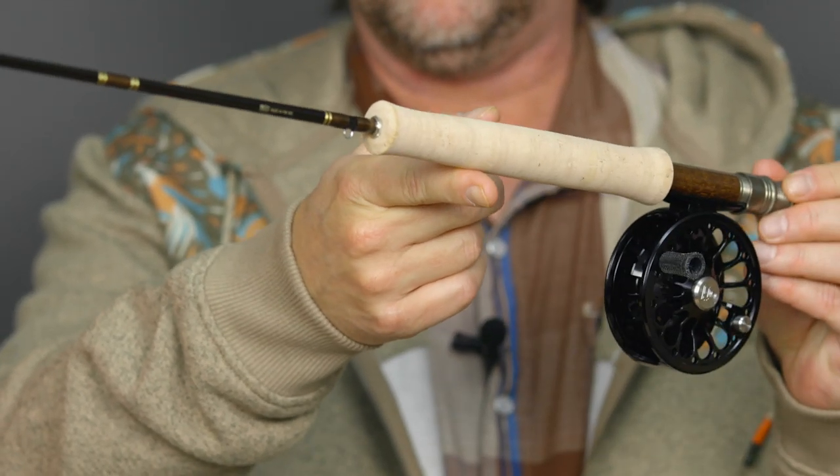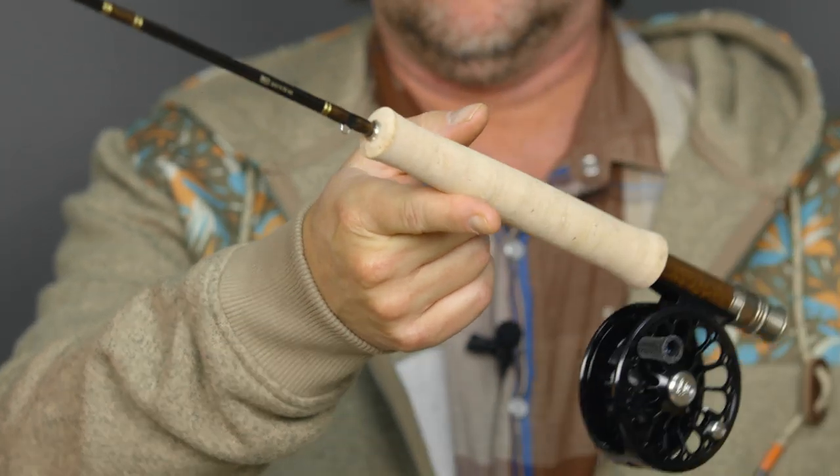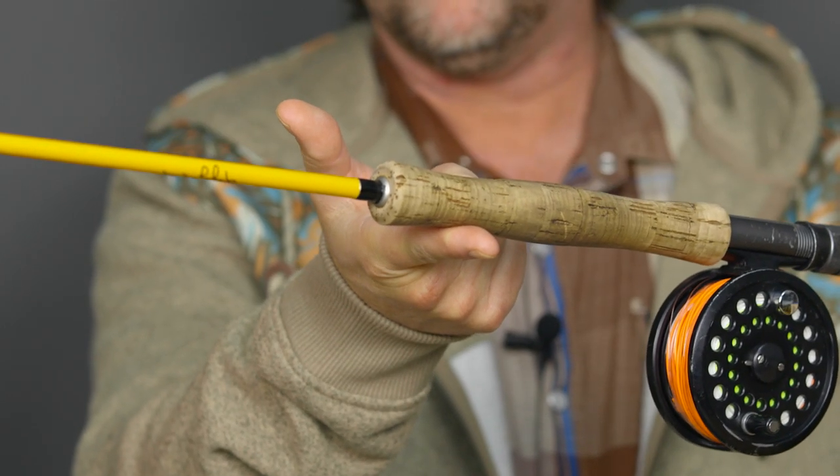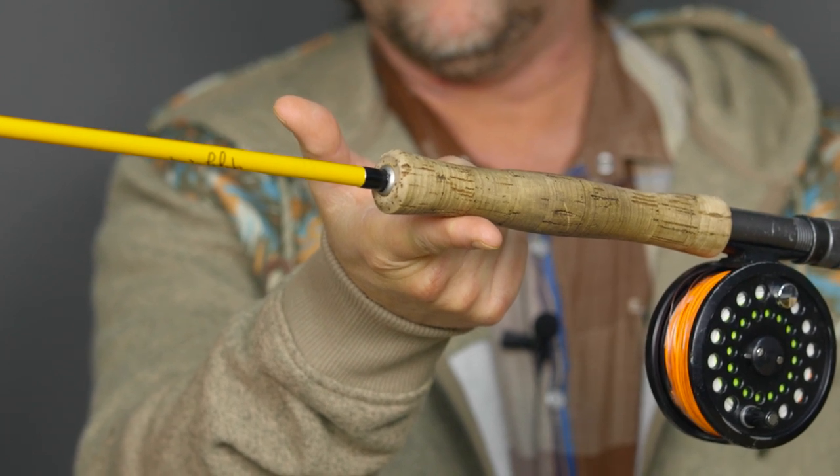I always try to point out any negatives in a reel, and I can't find much here other than they are a little bit heavy. They're certainly on the heavy side for freshwater reels at 5.4 ounces on the 3/4. If you compare this to our best-selling Nautilus XS it comes in at 3.8 ounces — quite a bit of difference. It's one of the heavier freshwater reels going. That said, it doesn't bother me at all. I like a heavier reel — that anchor point helps keep it more stationary and makes a better caster out of me.